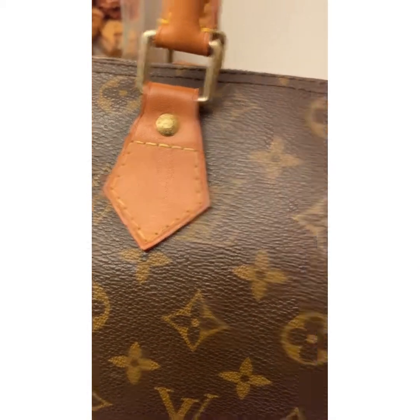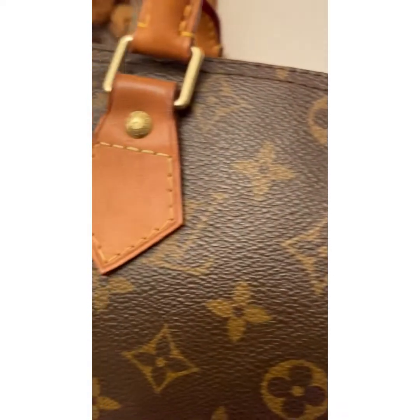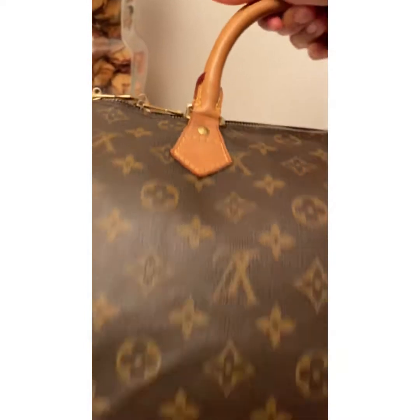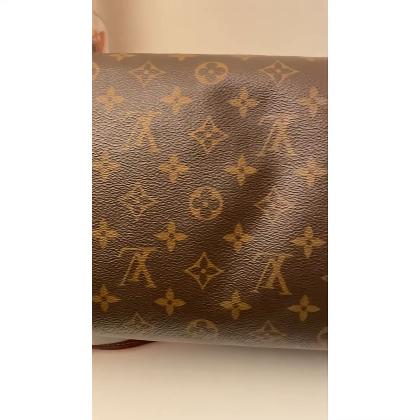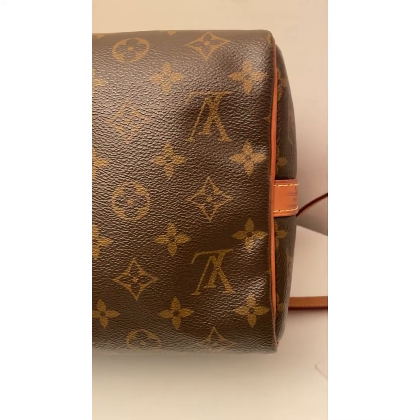There are some scratches and minimal crocking — very minimal — a sign of wear. Looking at the bottom section of the bag, the canvas is in good condition: no rip, no tear, no damage.